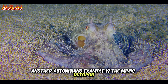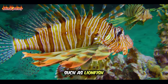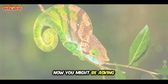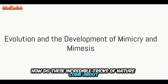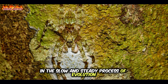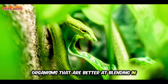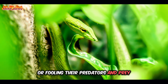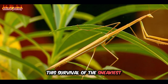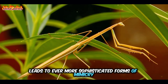Another astonishing example is the mimic octopus, which can impersonate a variety of different sea creatures such as lionfish, sea snakes and even crabs. Now you might be asking, how do these incredible tricks of nature come about? The answer lies in the slow and steady process of evolution. Over countless generations, organisms that are better at blending in or fooling their predators and prey survive to pass on their traits. This survival of the sneakiest leads to ever more sophisticated forms of mimicry and mimesis.